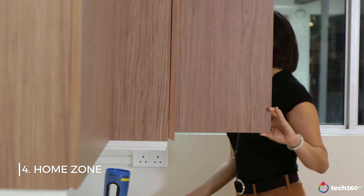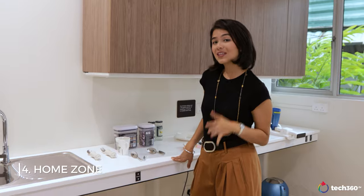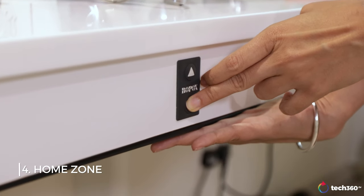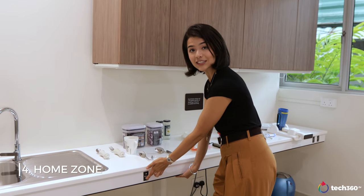As a safety feature, there is a sensor that stops the movement if it hits something. For example, with my hand here and me constantly pressing the button, it has automatically stopped itself.